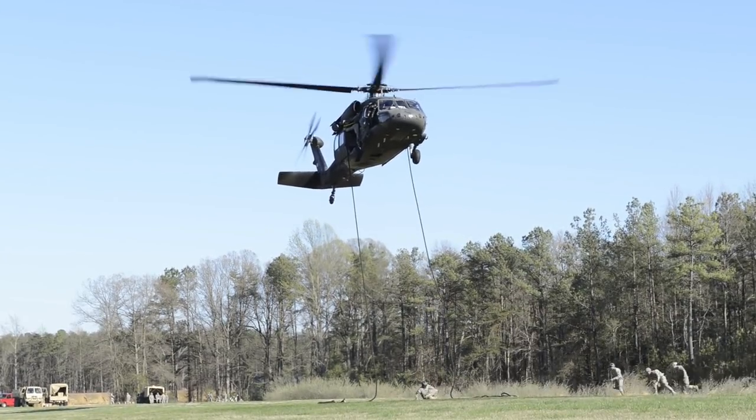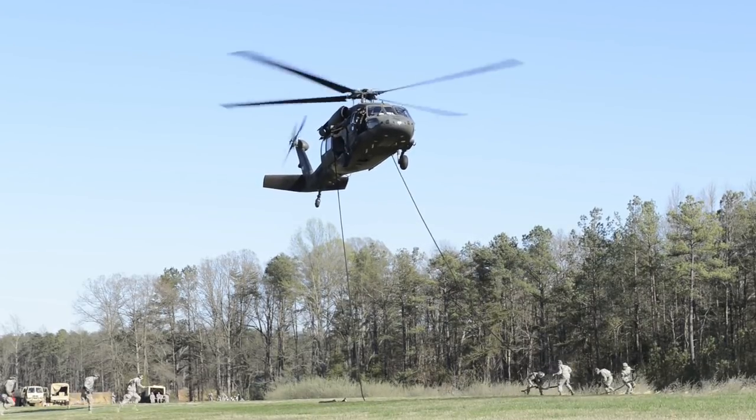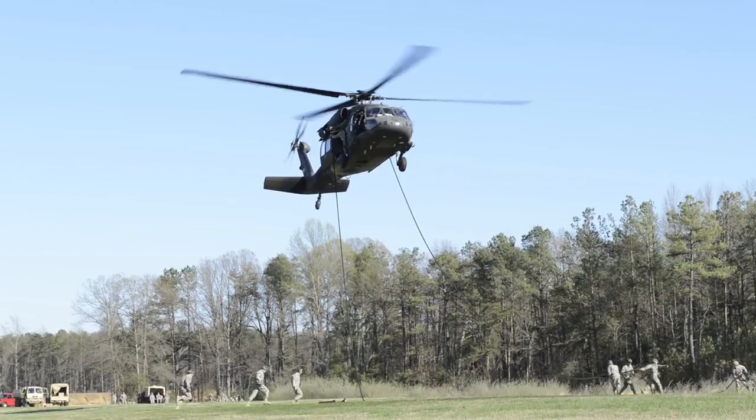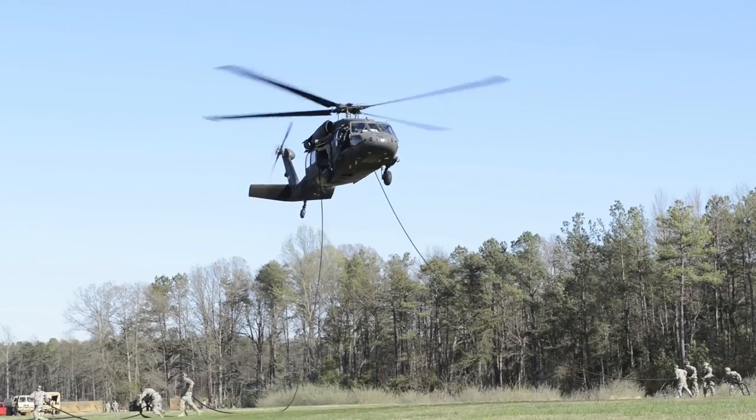This is a big opportunity for the troops. It's something they get to go out, they get to ride in a helicopter and slide down. It's a big confidence builder too, because you're not attached to anything. It's basically just your own upper body strength and skill sliding down that rope.